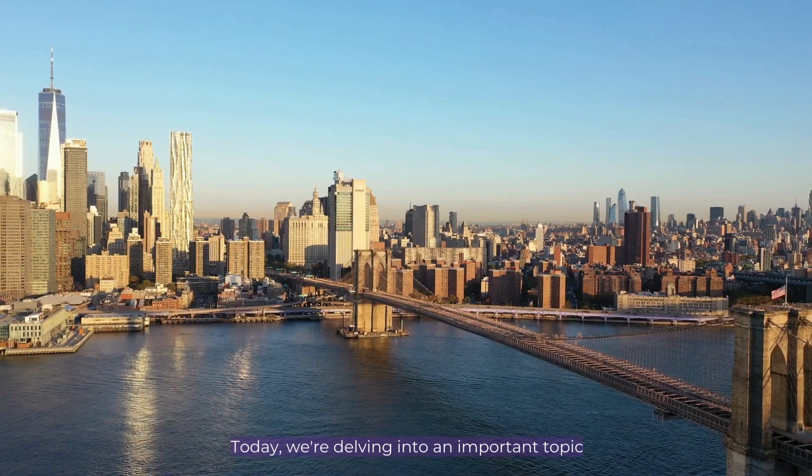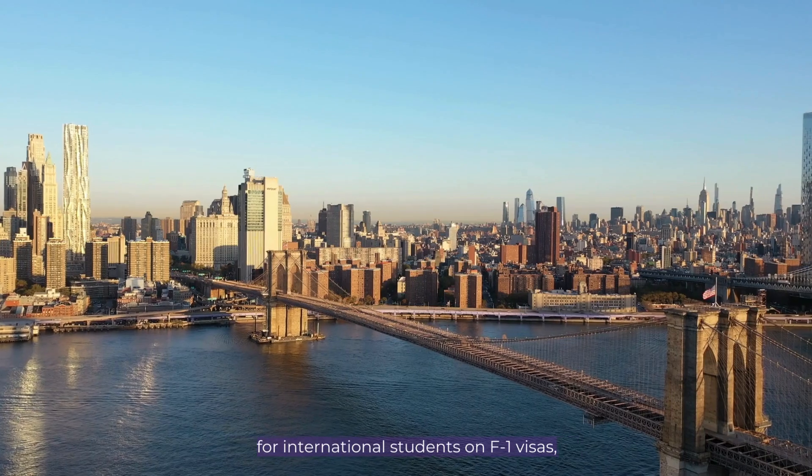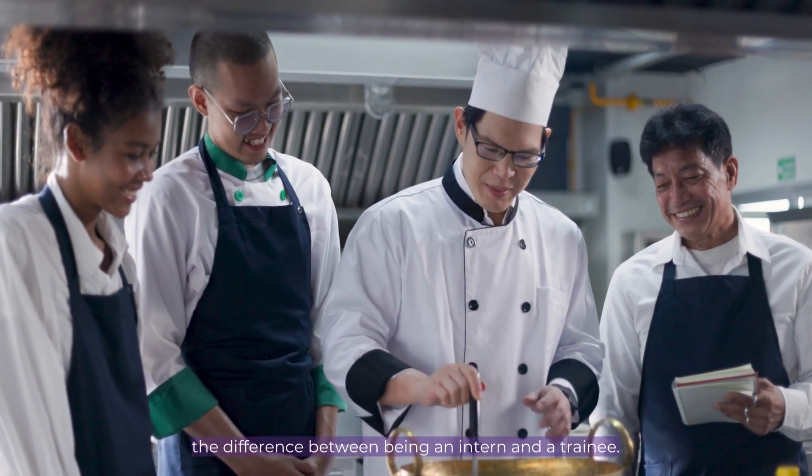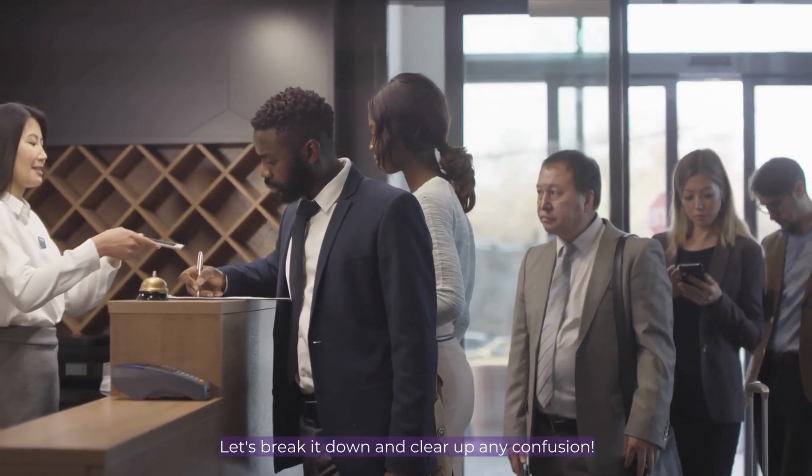Hello everyone. Today we're delving into an important topic for international students on F1 visas: the difference between being an intern and a trainee. Let's break it down and clear up any confusion.